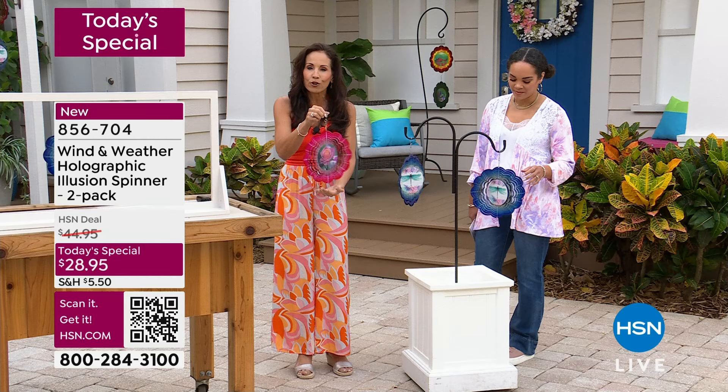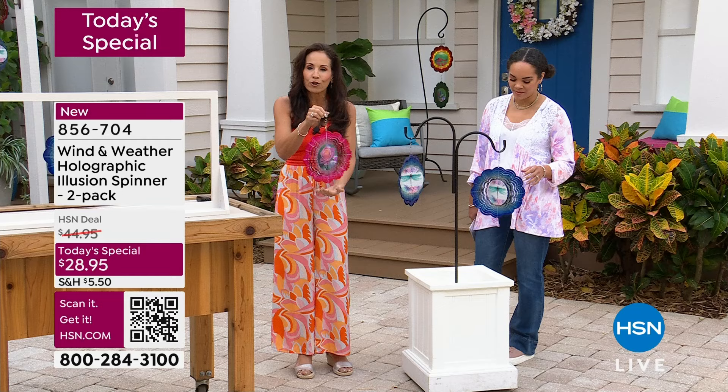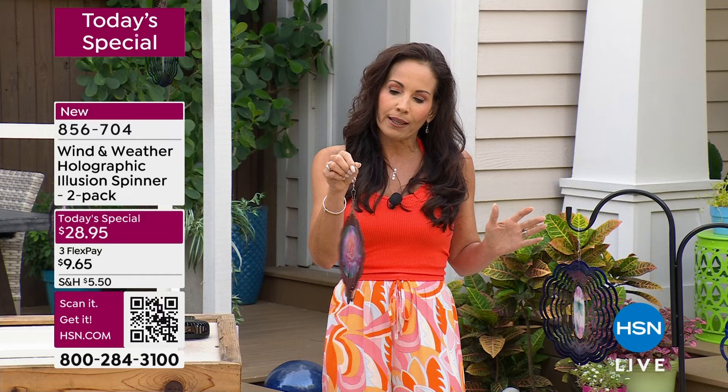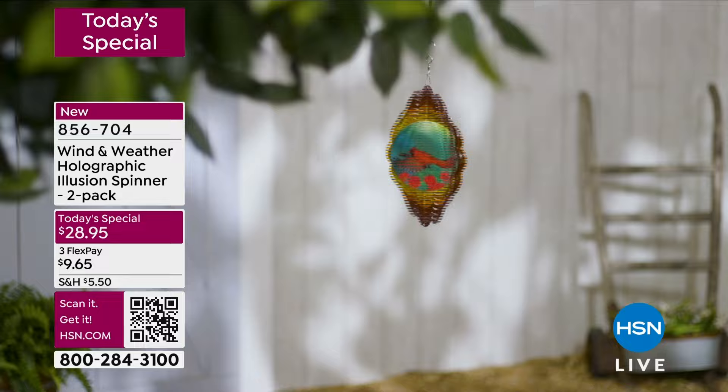She can enjoy it in the morning when she has her coffee during that quiet time. When we give ourselves those few minutes — in the morning, afternoon, or evening — to enjoy something that makes you smile and makes you happy. Isn't that what it's all about? Giving that to ourselves or to a loved one?